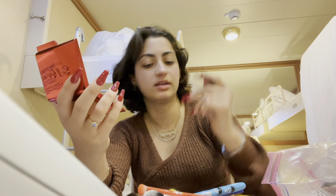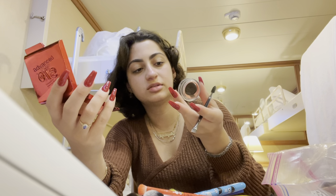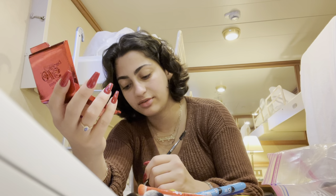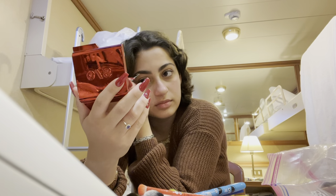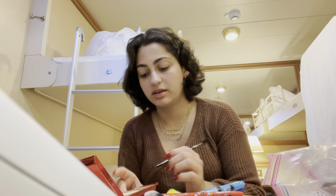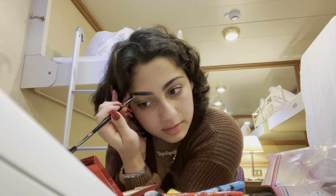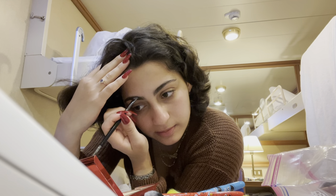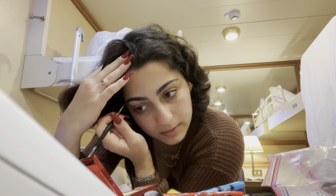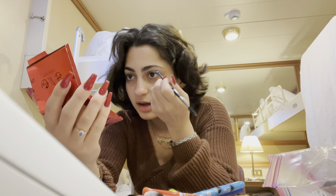I'm going to be using my Morphe E29 brush. I'm going to be using this Benefit neutral medium brown in 3.5. Yes, I do my makeup in a tiny mirror even though I have a big mirror in front of me — it's just a habit. You can already tell a huge difference just from me outlining.